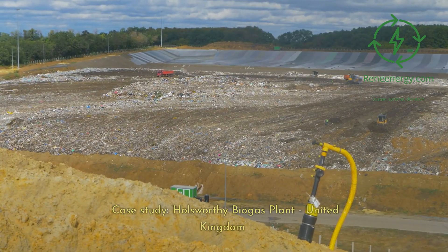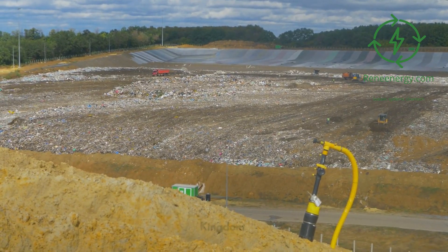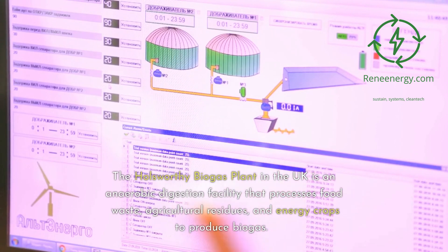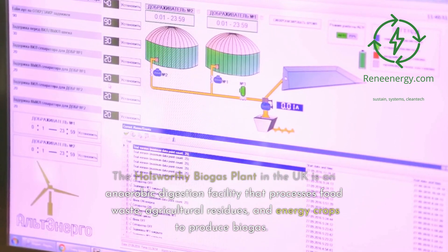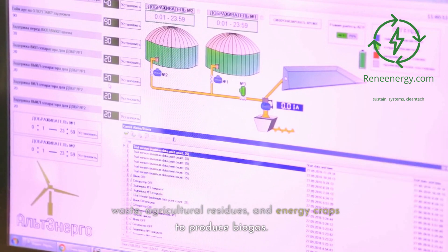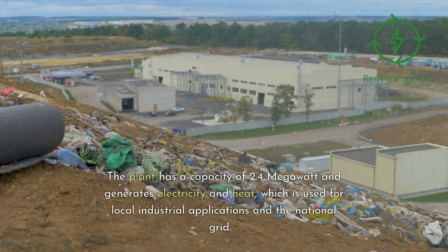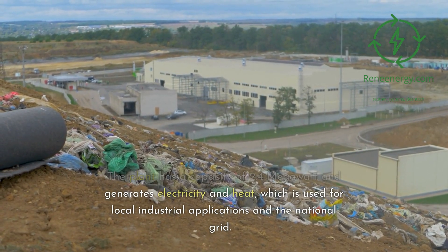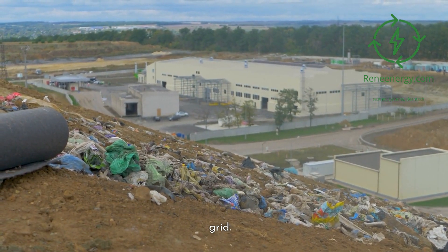Case study: Holsworthy Biogas Plant, United Kingdom. The Holsworthy Biogas Plant in the UK is an anaerobic digestion facility that processes food waste, agricultural residues, and energy crops to produce biogas. The plant has a capacity of 2.4 MW and generates electricity and heat, which is used for local industrial applications and the national grid.